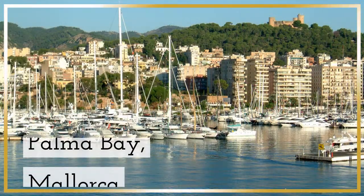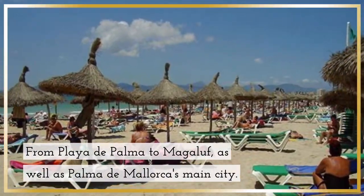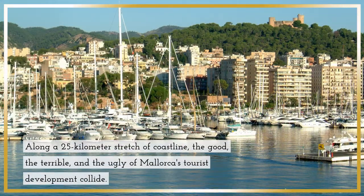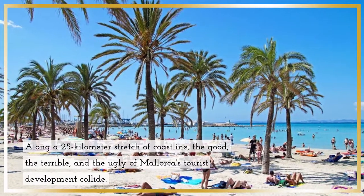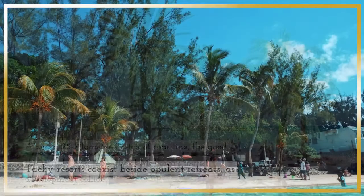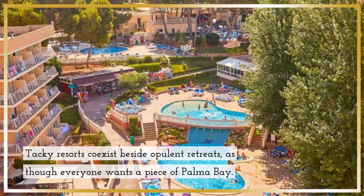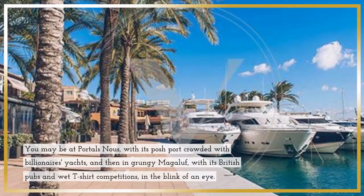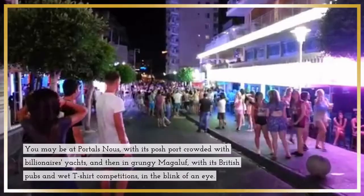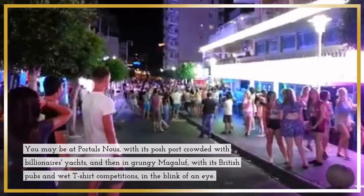Palma Bay, Mallorca. From Playa de Palma to Magaluf, as well as Palma de Mallorca's main city, along a 25-kilometer stretch of coastline, the good, the terrible, and the ugly of Mallorca's tourist development collide. Tacky resorts coexist beside opulent retreats, as though everyone wants a piece of Palma Bay. You may be at Portals Nous, with its posh port crowded with billionaires' yachts, and then in grungy Magaluf, with its British pubs and wet t-shirt competitions, in the blink of an eye.